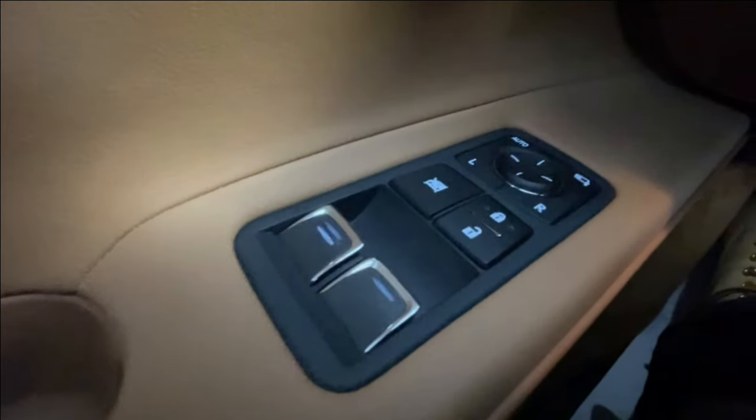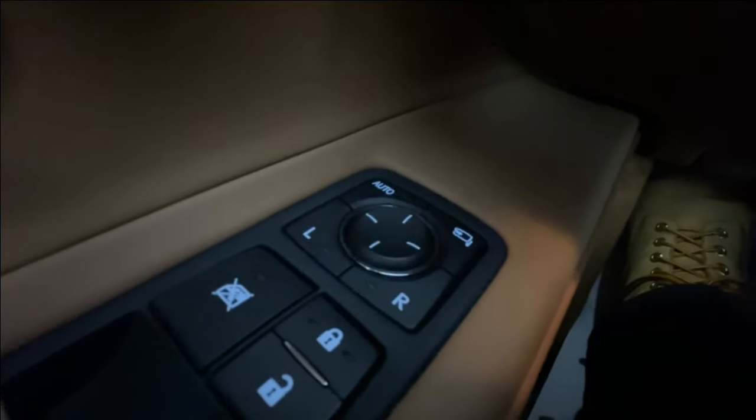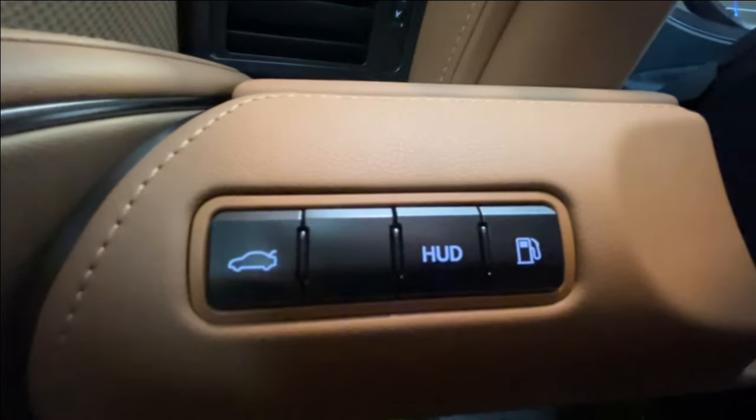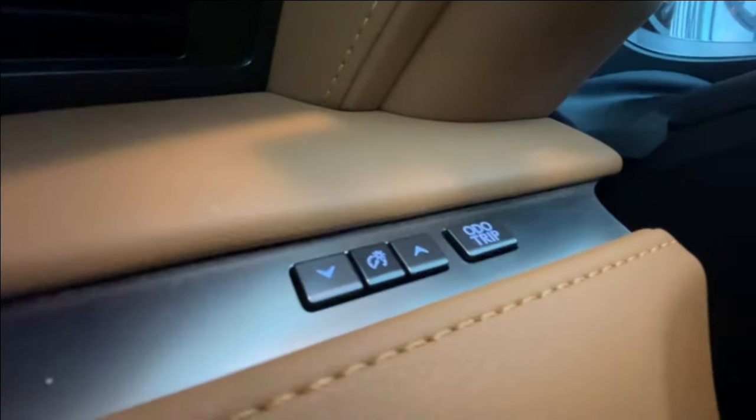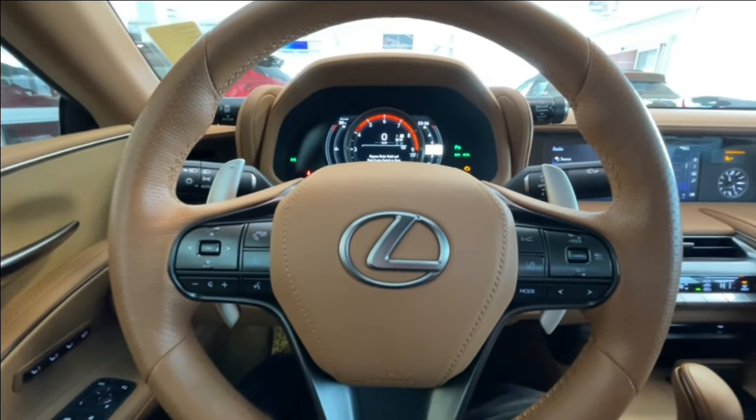Taking a look inside the Lexus, starting off on your left-hand side, we have the controls for your power windows, locks, and folding and adjustable mirrors. Trunk release, heads-up display toggle, as well as gas cap release, heads-up display controls, and a leather-wrapped heated steering wheel with paddle shifters and perforated hand grips.